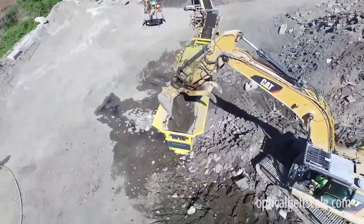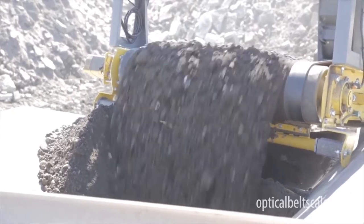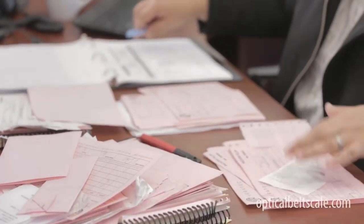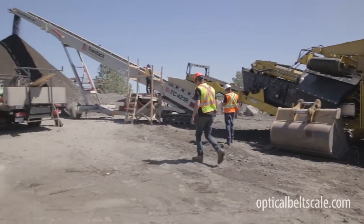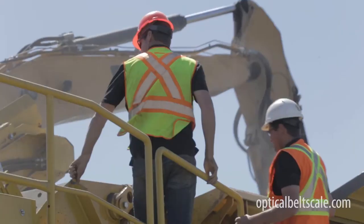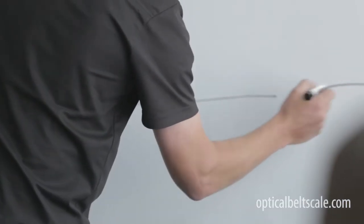Ever wonder what the actual cost to produce a cubic meter or a ton of material is? Ever wish that you could get reliable, accurate and meaningful data from your production crews and equipment? Do you know how many hours out of the day your crew is actually producing? It's time to take control of your operations and begin driving accountability, productivity and profitability.